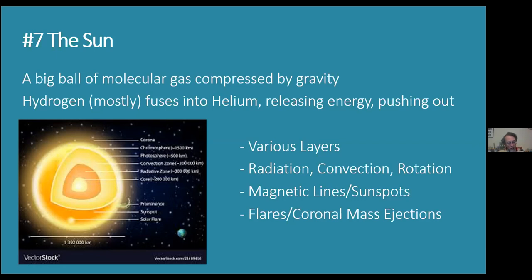A solar flare is when a large burst of radiation shoots out from the sun. The 7b effect is that it can interrupt radio communications.